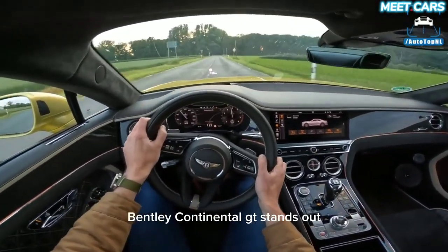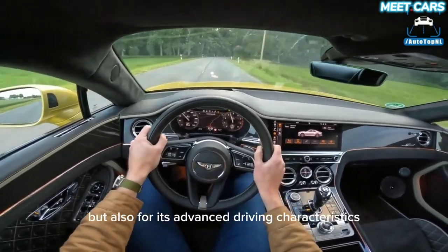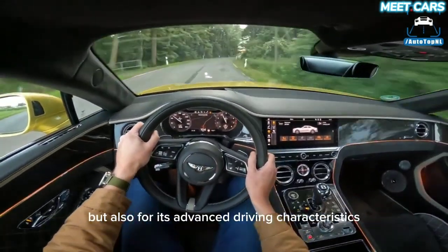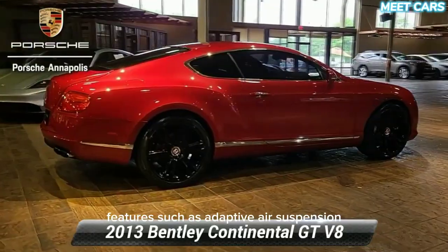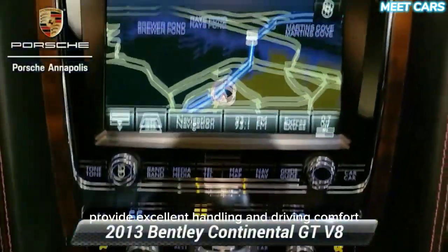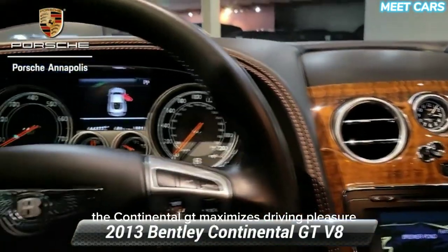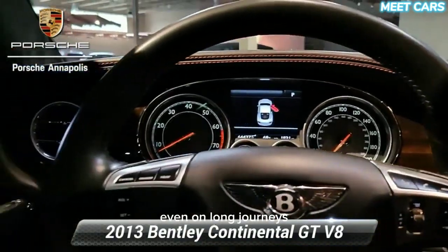Enhanced driving experience — the Bentley Continental GT stands out not only for its powerful performance, but also for its advanced driving characteristics. Features such as adaptive air suspension, electronic stability control, advanced driving assistance systems, and customizable driving modes provide excellent handling and driving comfort. The Continental GT maximizes driving pleasure even on long journeys.